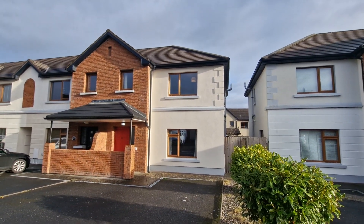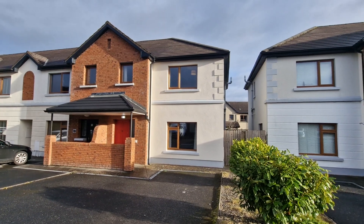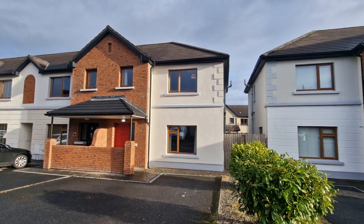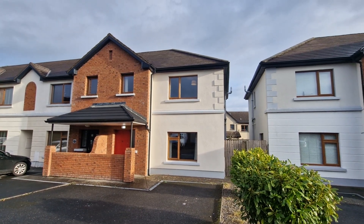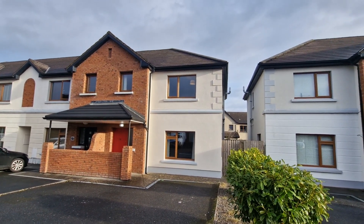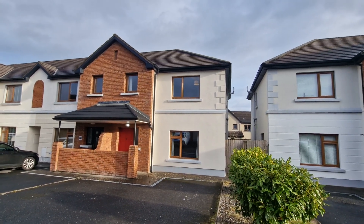Welcome to number 38 Acavilla, situated here on the Lahinch Road just on the outskirts of Ennis, within minutes' driving to Ennis Town Centre for access to all services and amenities, and easy access onto the Ennis bypass linked to Limerick, Galway Motorway, and directly onto the Lahinch Road leading to Lahinch and the Wild Atlantic Way.